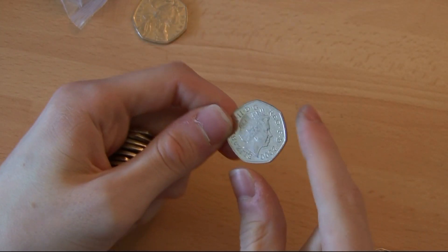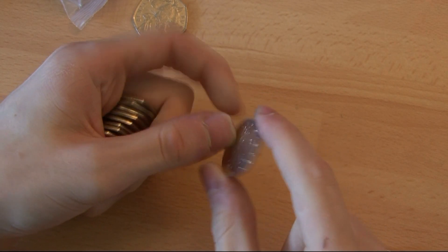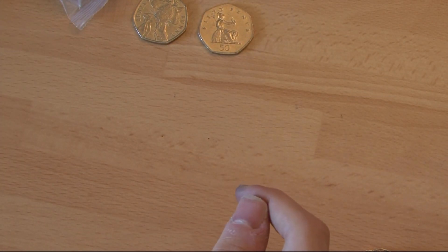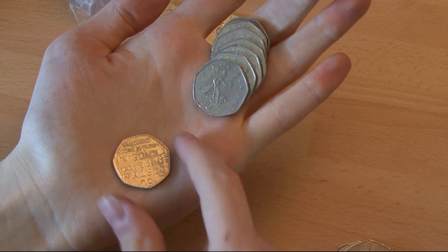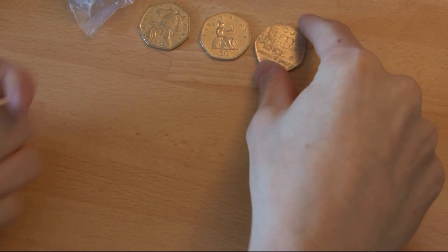That is incredibly shiny for a 2001. I will keep that just there because that is a very nice shiny one and I can probably replace the one in my date run. And there is also a Dictionary from 2005 — another common one.